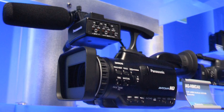This is a list of Panasonic camcorders. Professional Standard Definition Models.